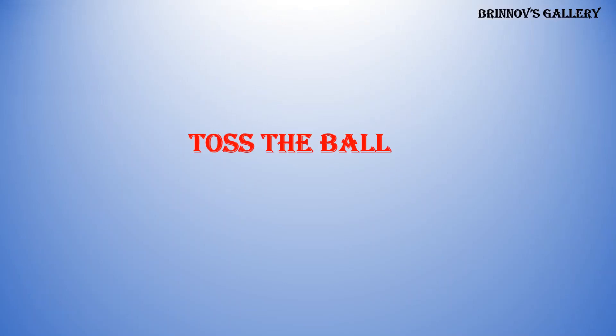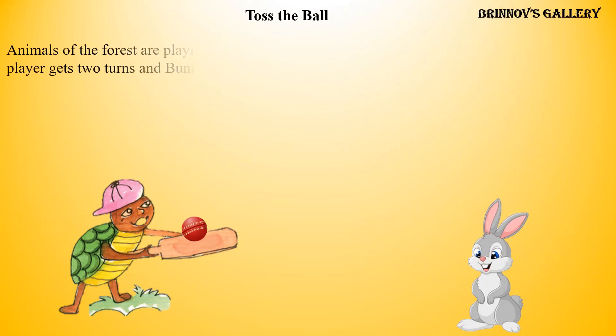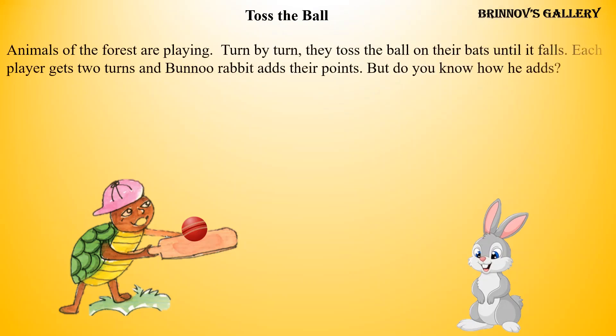Toss the ball. Animals of the forest are playing. Turn by turn, they toss the ball on their bats until it falls. Each player gets 2 turns and Banu adds their points. But do you know how he adds?